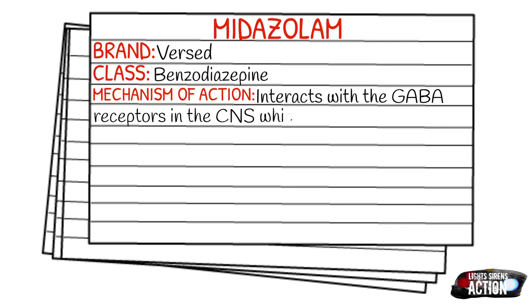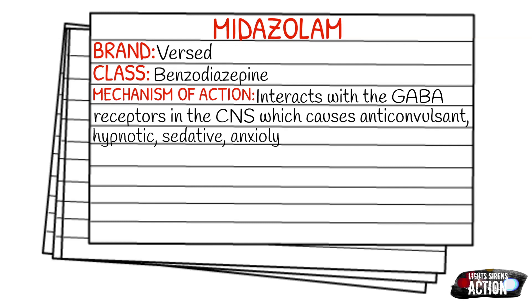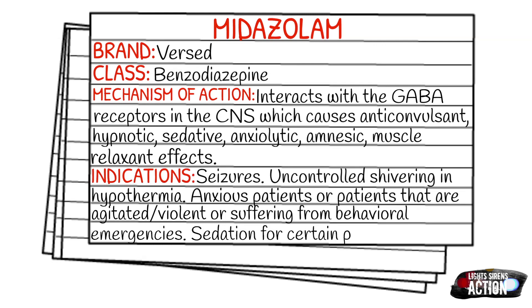Your indications are going to be seizures — and that's probably what you're most commonly going to give Versed for if your service or department carries it. Also uncontrolled shivering in hypothermia, anxious patients, patients that are agitated, violent patients suffering from behavioral emergencies, combative patients, and sedation for certain procedures.